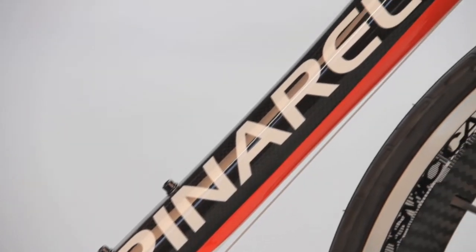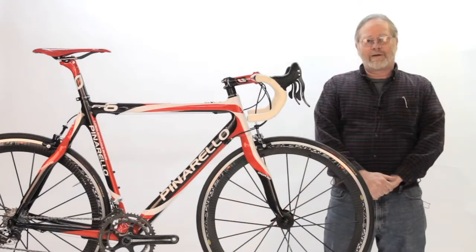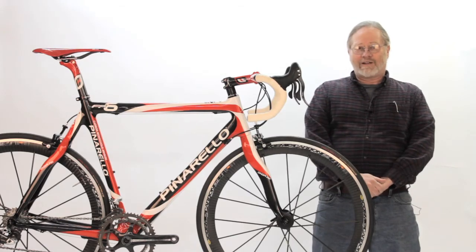This particular FP6 is a 54 centimeter size. This and other Pinarellos that are attractively priced are available through your Pinarello dealer.